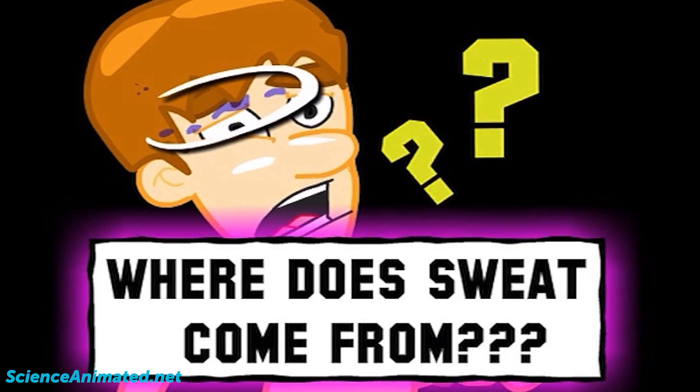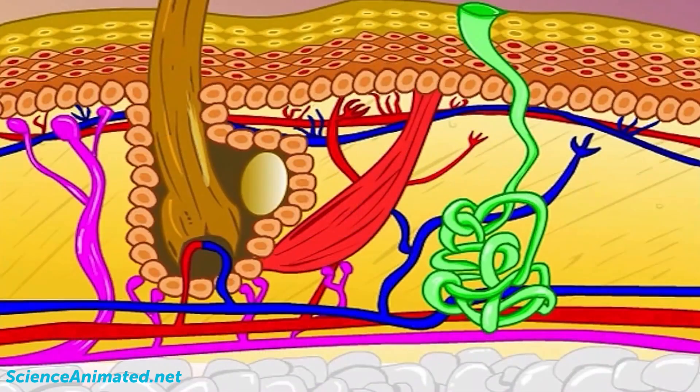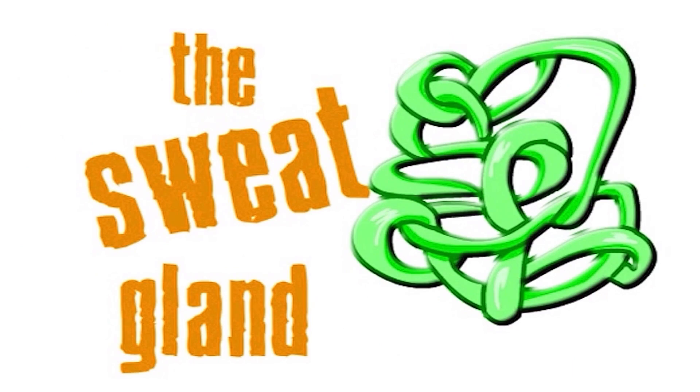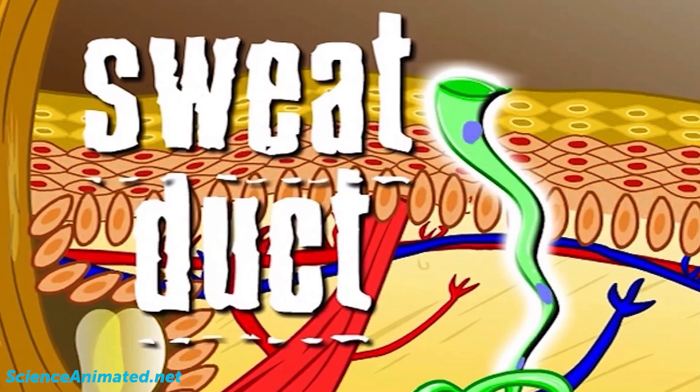Where does sweat come from? The sweat gland. The sweat duct carries sweat to the skin's surface through sweat pores.